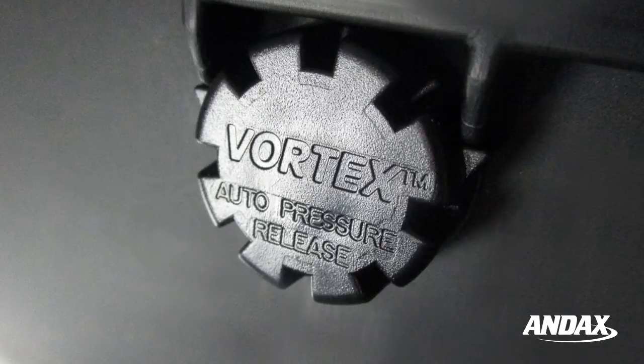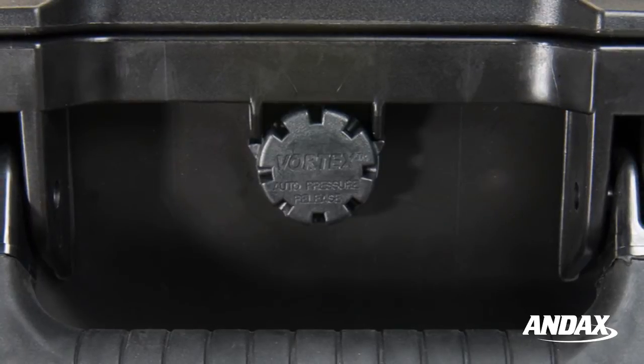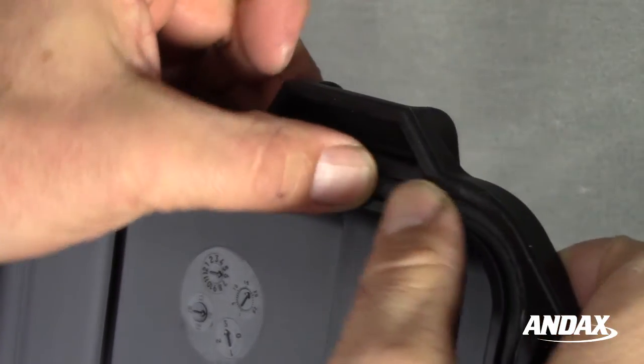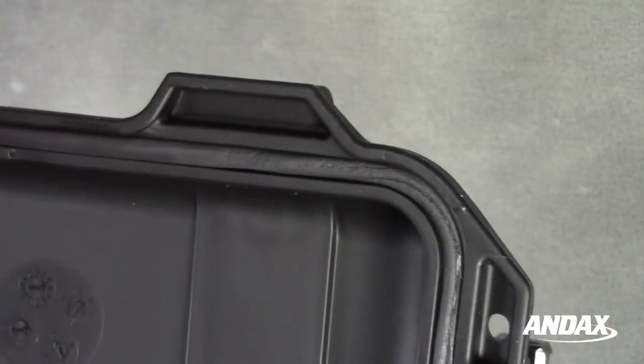There is also a vortex valve that automatically adjusts air pressure inside the case without letting in water or moisture. Pelican Storm cases are fully sealed with a durable rubber O-ring to keep out dust, dirt, and water.